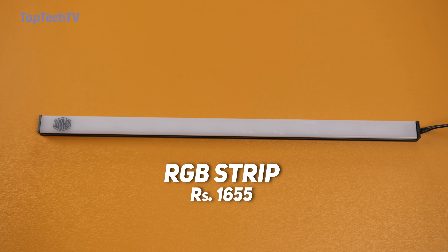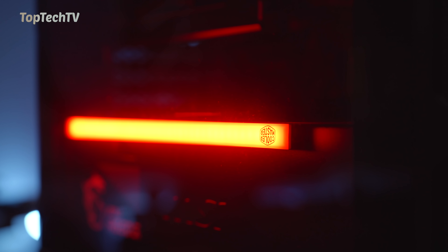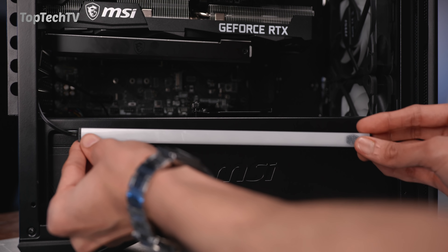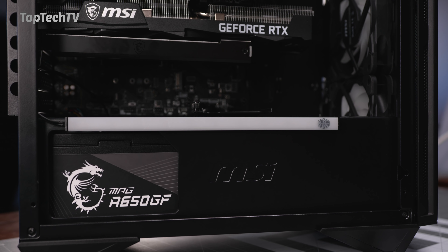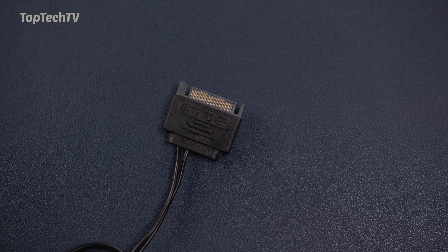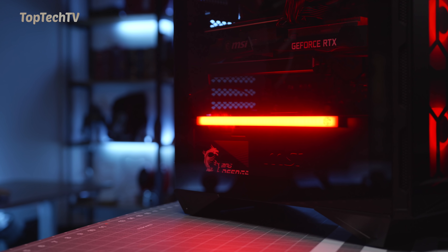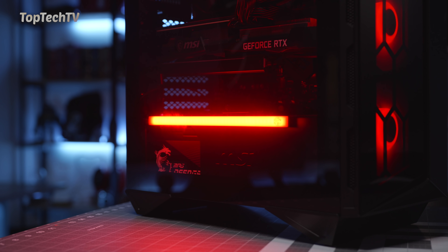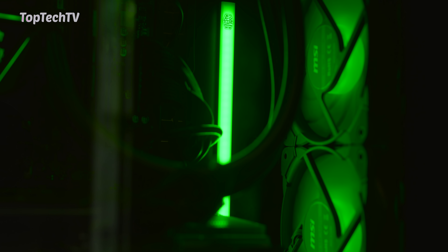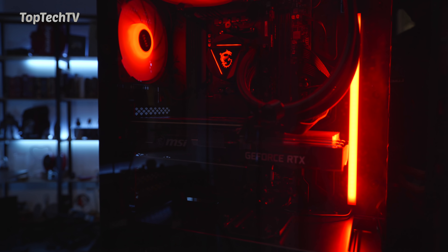Speaking of RGB, the next product is the Cooler Master universal LED strip. It's available in different colors — we have a red one here. The light strip comes pre-cased in a tube with magnets on the back so you can easily attach or remove it from your PC case. It uses a standard SATA power connector, so it can be placed inside your gaming computer and powers on with the computer automatically. These are relatively easy to install and add a lot of light to a gaming build.